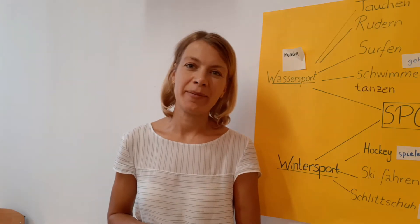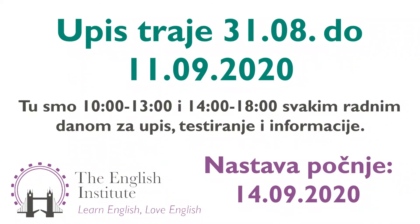See you in class in September. Wir sehen uns im September. See you back in class in September. Bye! Cheers! Bye!